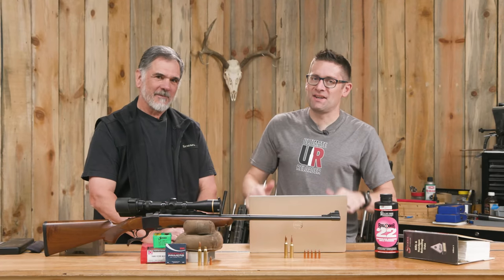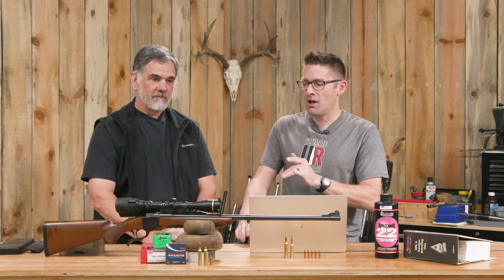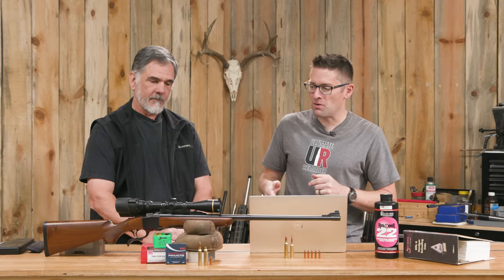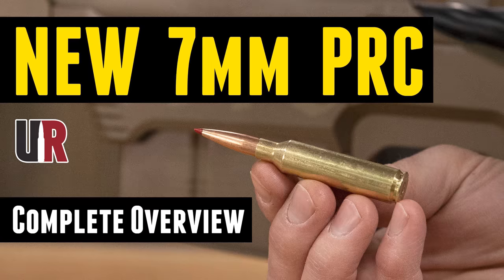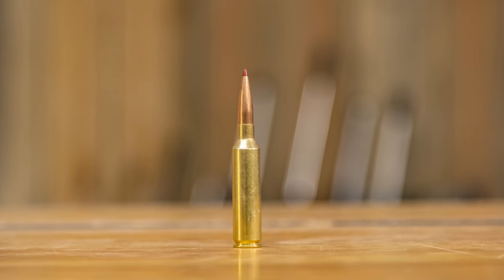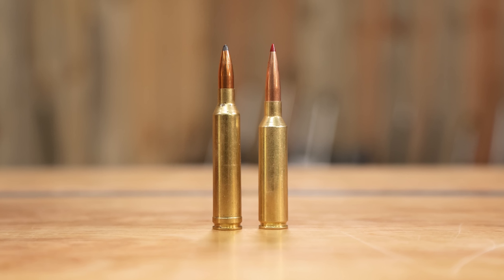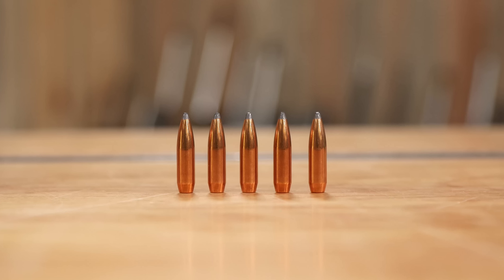You all have seen a lot of 7mm content on the channel, not just 7 Rem Mag. We talked about the Bergara, your son's Bergara. We've featured this Ruger Number One multiple times, but I've gone kind of crazy with 7 PRC. One of the things that has come up is would you compare 7 Rem Mag to 7 PRC? So we thought we'd do 7 Rem Mag and share some stories with Sierra hunting bullets, and here we are.